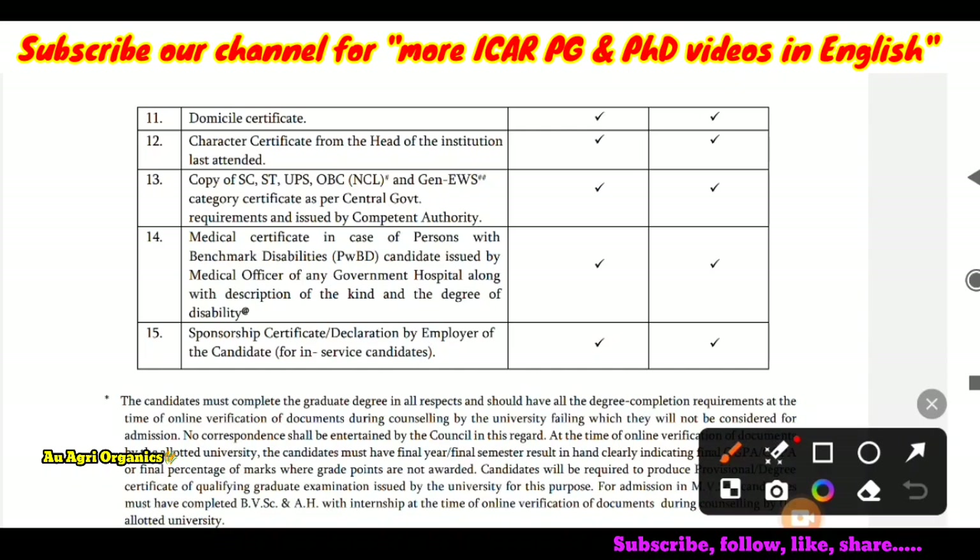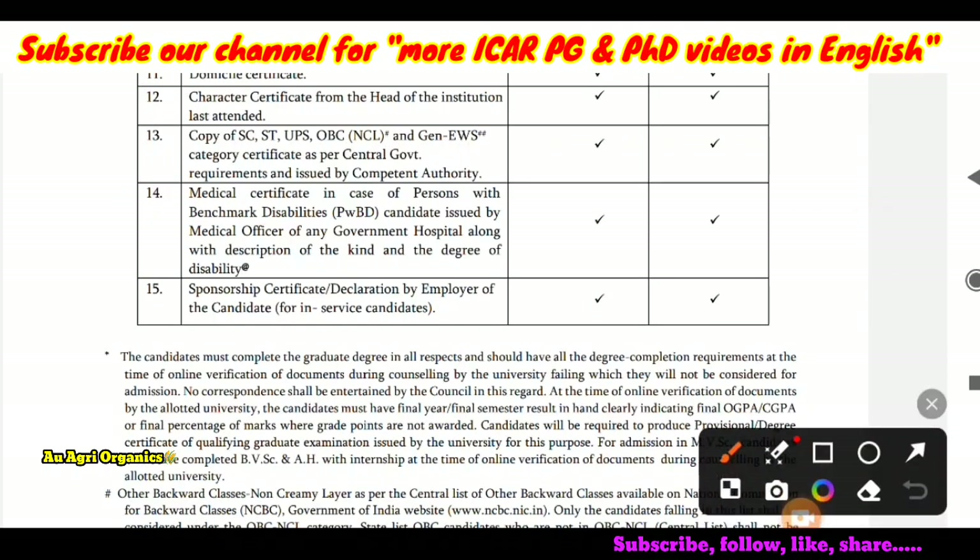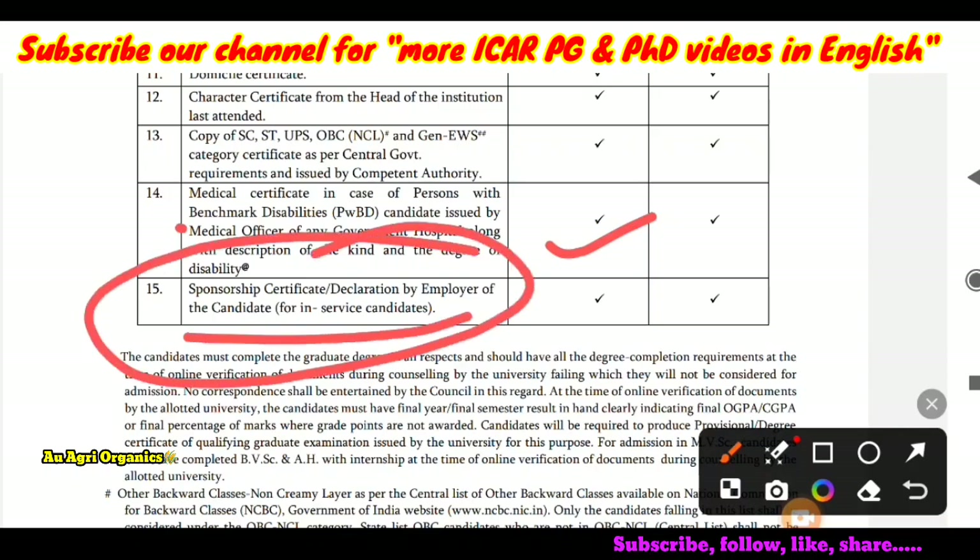Next is the copy of SC, ST, OBC, and General EWS category certificate at the time of counselling — if you belong to these categories, you have to upload it. Next is a medical certificate in case of persons with benchmark disabilities, to be uploaded as per the format given by ICAR. Next is the sponsorship or declaration certificate by the employer of the candidate — this is for in-service candidates who are already working at a university or elsewhere while pursuing PG or PhD.